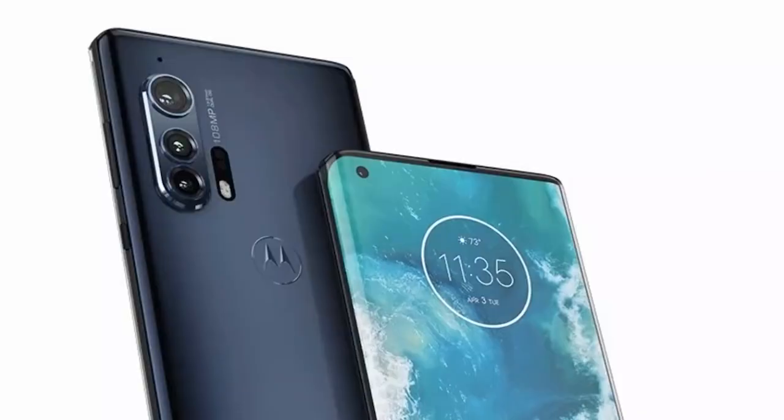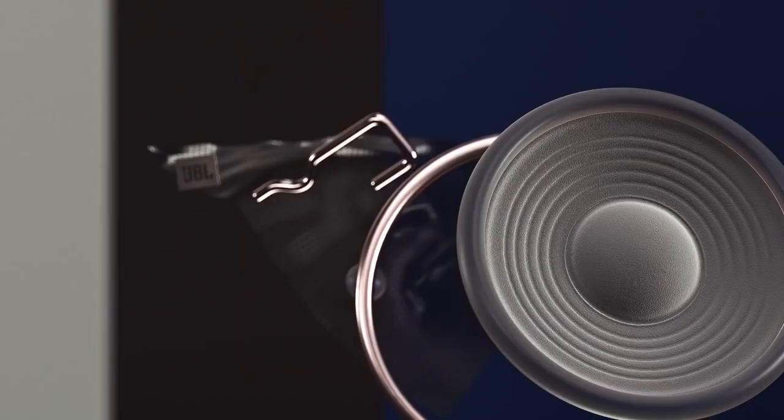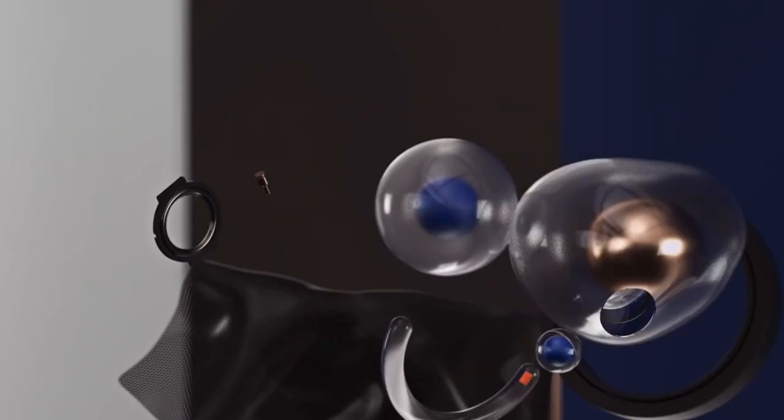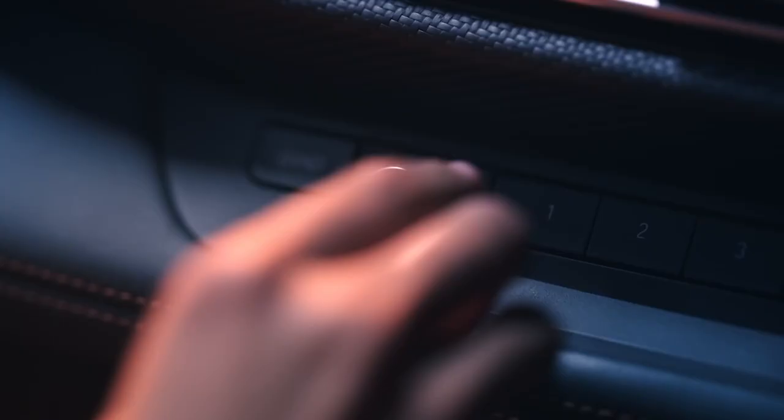The Motorola Edge Plus looks like it might be quite chunky, although it's hard to say for sure. It's pictured in both a burgundy red and a grey or dark blue shade, so those are two colors it's likely to be available in. As ever with leaks, we would take this with a pinch of salt, but there are no red flags and it comes from a reputable source.